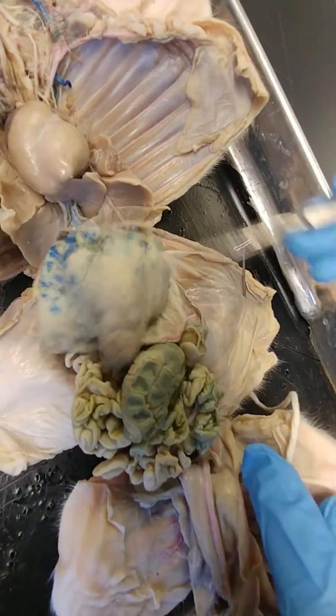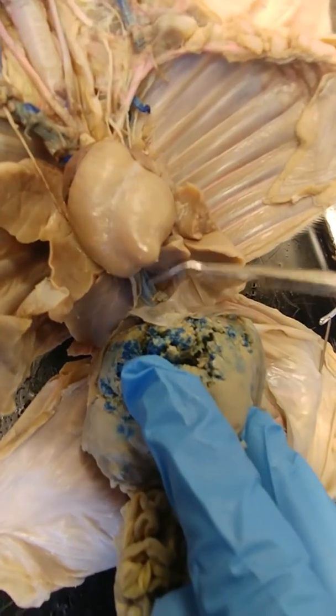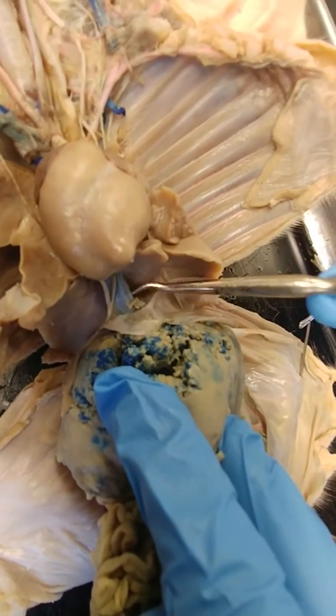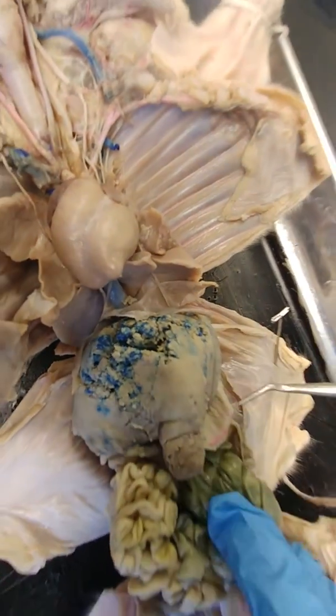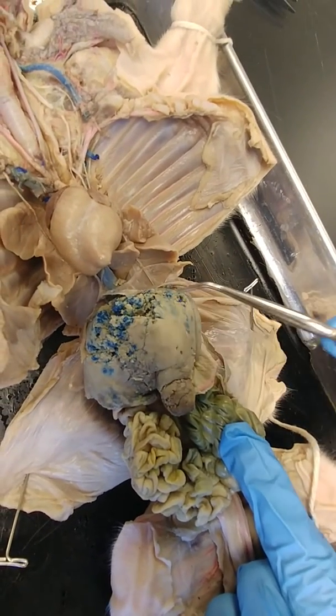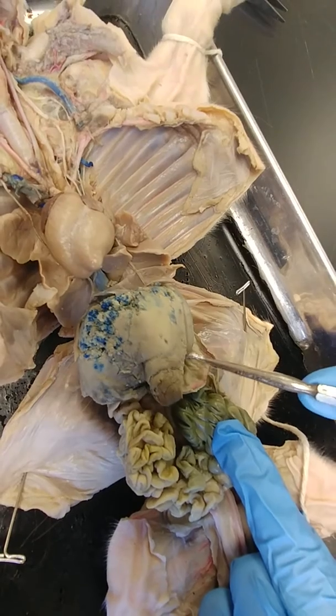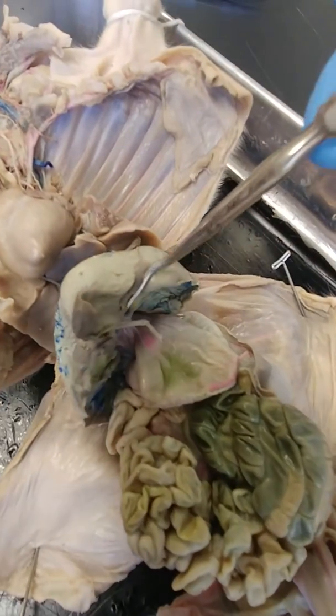Moving down farther, you can see a bit of the inferior vena cava here — it's the large blue structure. And coming down farther, this is the liver. The liver appears blue in some pigs because they've been injected, and the liver has a lot of venous blood in it.